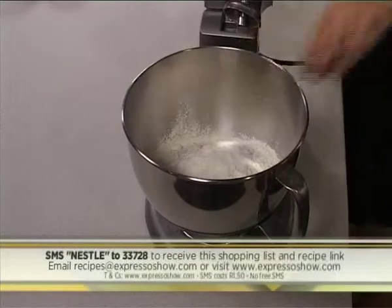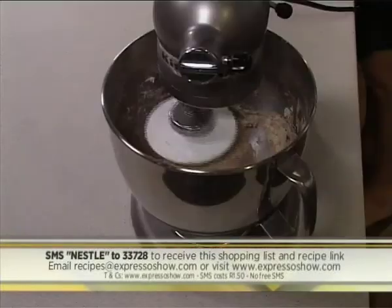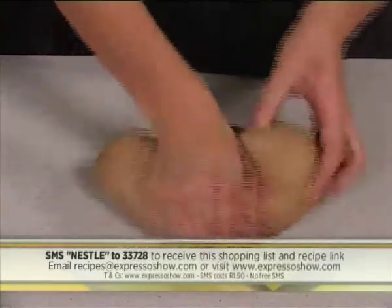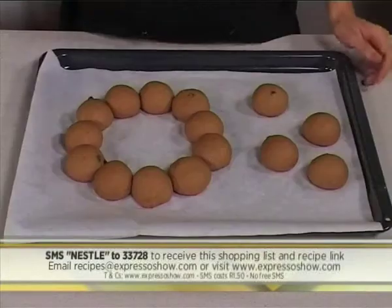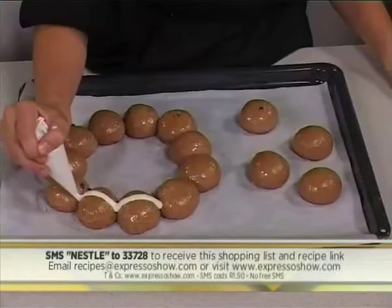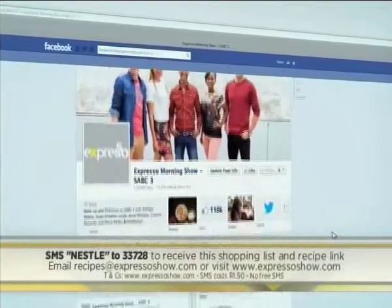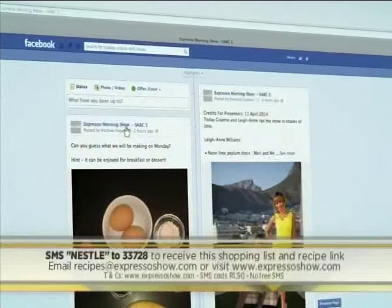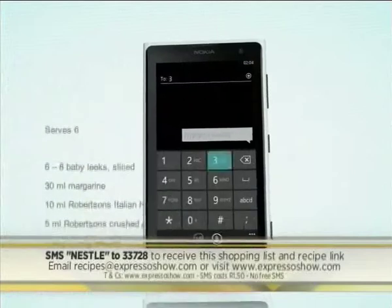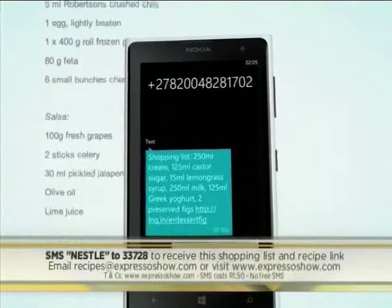Mix flour, salt, and spices. Mix together sugar, water, milk, and yeast, then add to the flour mixture. Knead for 5 minutes, then knead in the butter and chocolate. Leave to rise until doubled. Knock down dough, then divide into balls. Leave to rise again until doubled. Brush buns with egg white, mix flour, oil, and water, then use to pipe crosses onto buns. Bake at 180 degrees until golden. For the full recipe, visit the Expresso Morning Show Facebook page or log on to expressoshow.com. SMS the keyword Nestle to 33728 to receive the shopping list on your phone. SMSs cost 1 rand 50. No free SMSs. T's and C's apply.